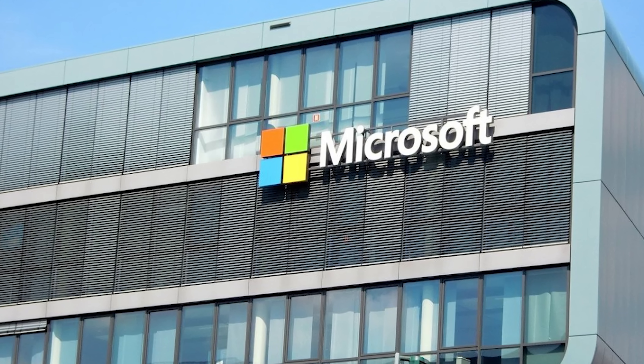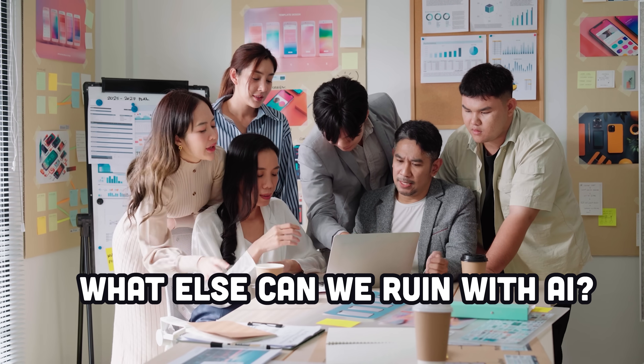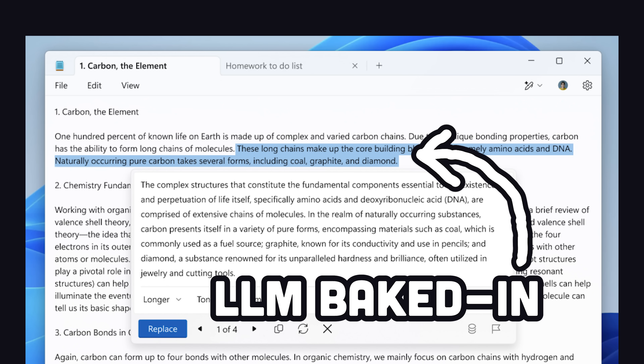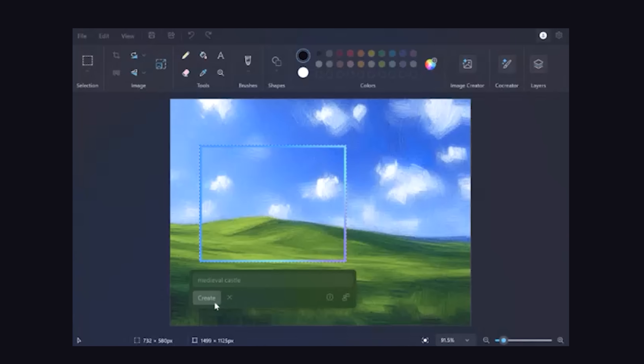Until a few days ago, after Microsoft product managers ran out of things to ruin with AI, so they set their sights on Notepad, which will now have an LLM baked into it to generate and rewrite text. In addition, the nostalgic Microsoft Paint is also getting an AI facelift with generative fill and erase features.